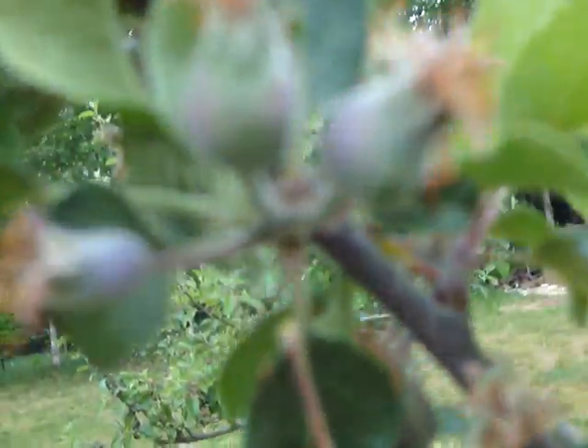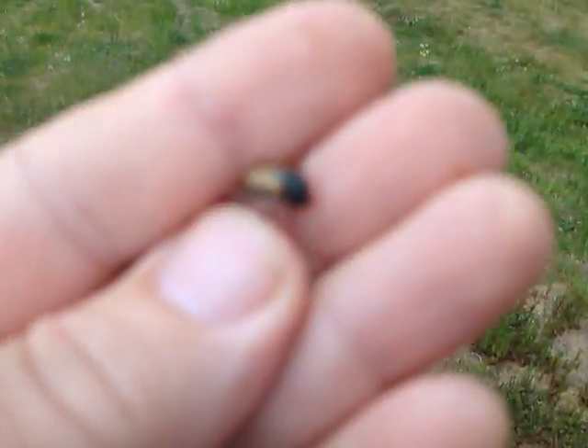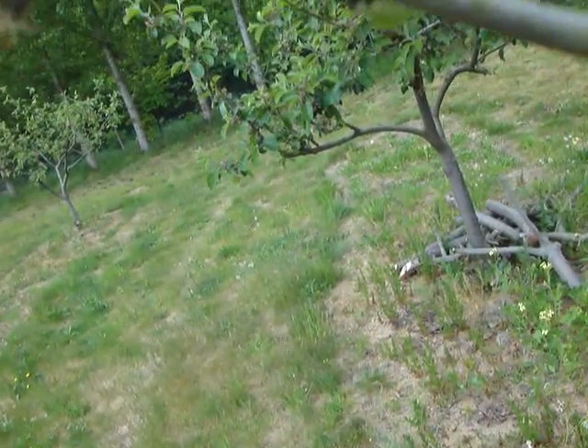They fly up into the tree, they hatch out, they fly up into the apple trees and they settle on these little fruitlets and they bite holes in them. I've seen them doing it last year. You see it's not running because it's dead.